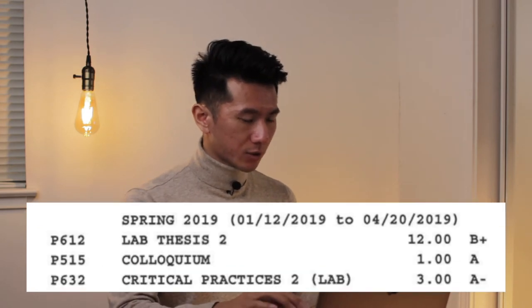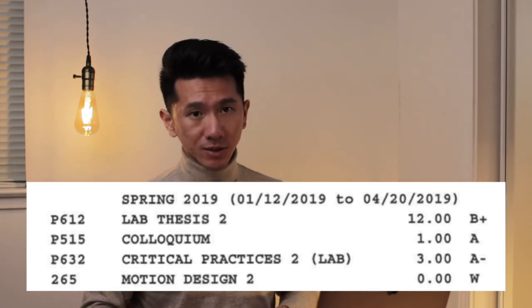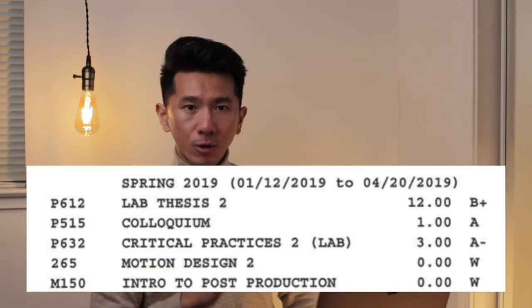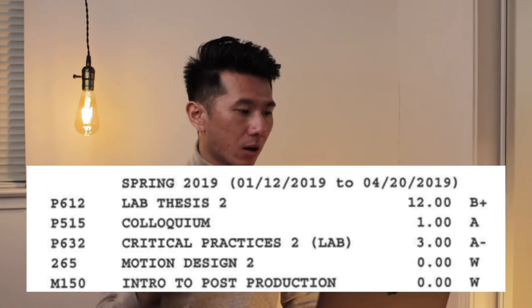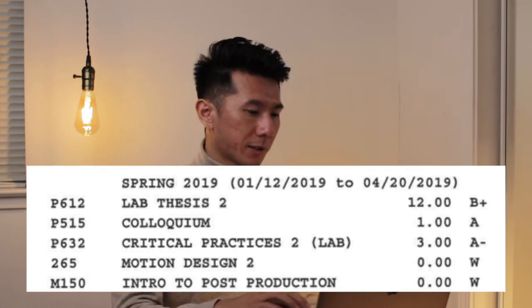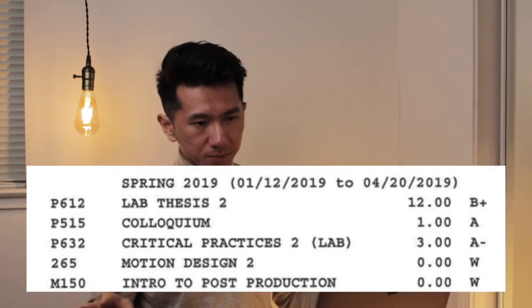Colloquium — class to just show up. Critical Practice 2 — finishing up your thesis paper. Motion Design 2: in my last semester I found out I can take classes outside of my master's program, so I took Motion Design 2 and intro to post-production. I ended up withdrawing both because it was so intense with my thesis work and job interviews. But Motion Design 2 was a great class — in just two weeks I learned more than I self-taught in three years combined. Intro to post-production I dropped because it was too basic; I already knew video editing from making YouTube videos.